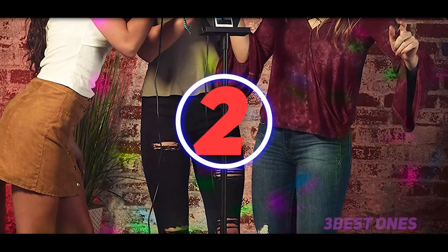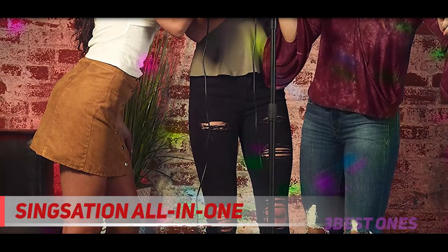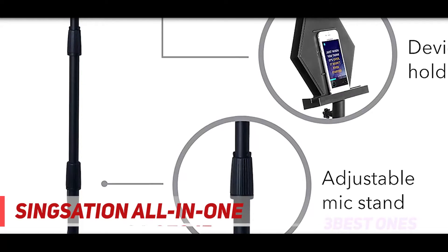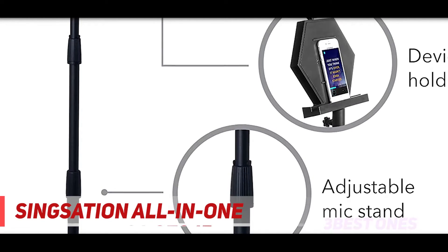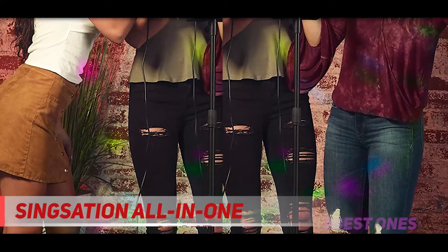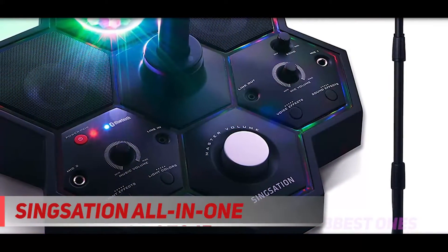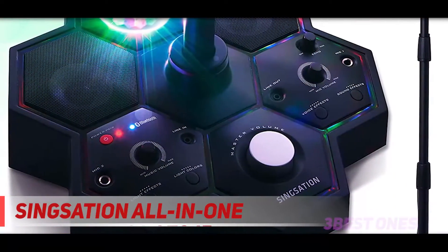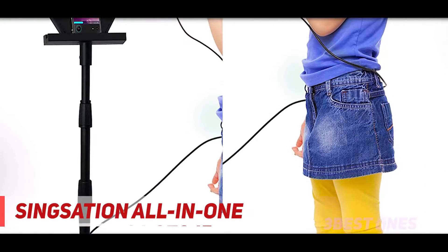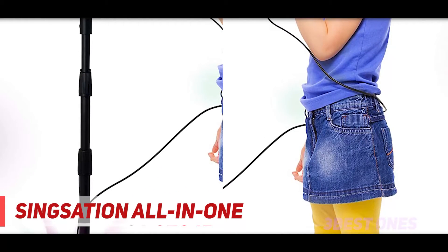Coming in at number two, the Sensation All-in-One. If you are looking for a powerful karaoke system that can be used by everyone in your household, from kids to adults, the Sensation All-in-One karaoke machine is the perfect fit. It comes with a microphone, a speaker, and a microphone stand. The stand features a cradle for your smartphone, tablet, iPad, iPod, or any other device you will be streaming lyrics from.